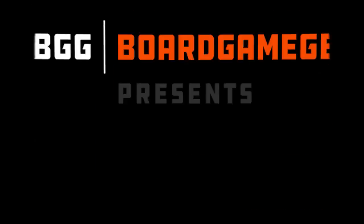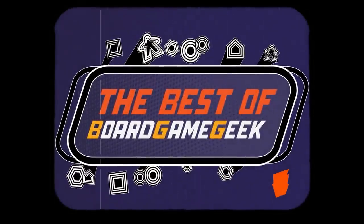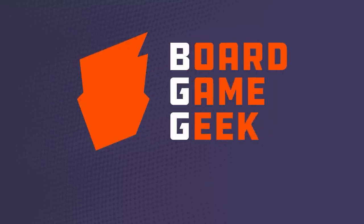Those are our Best Games of the Month. Let us know your favorite game of the month down in the comments below. And that's another Best of Board Game Geek. Thanks for being here. I'm Nick, I'm Mike — we're the Brothers Murph. We'll see you next month. Bye-bye.